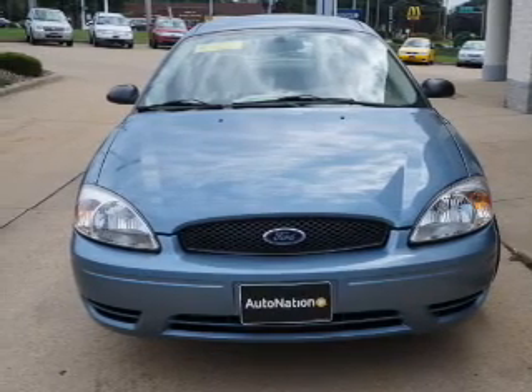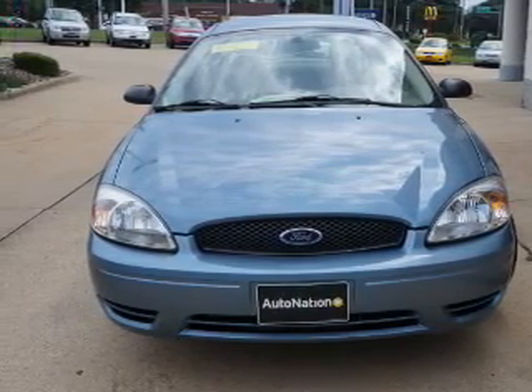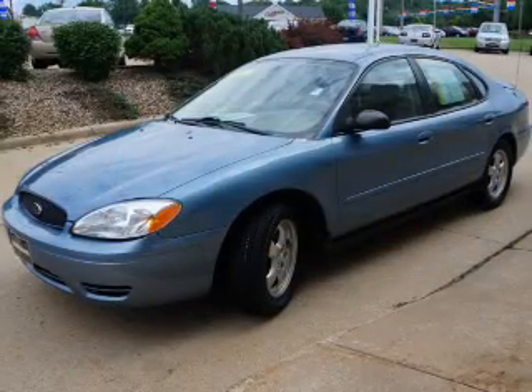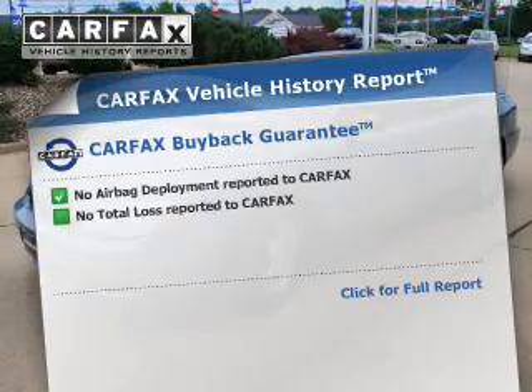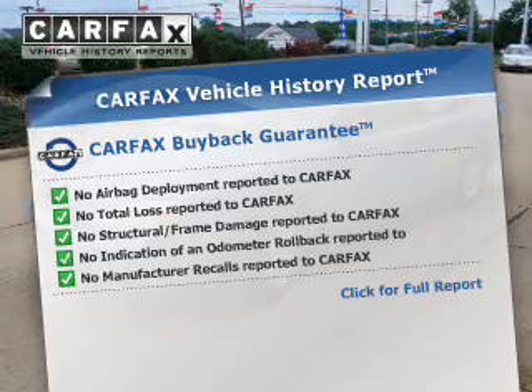The powertrain includes front wheel drive with a solid six-cylinder engine driven by an automatic transmission. Premium wheels give a more luxurious look. An included Carfax vehicle history report allows you to purchase with confidence and the knowledge that your buy was a smart choice.